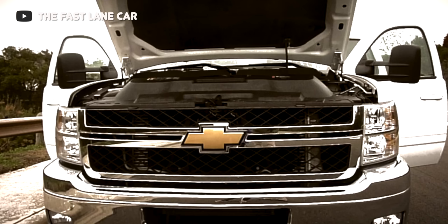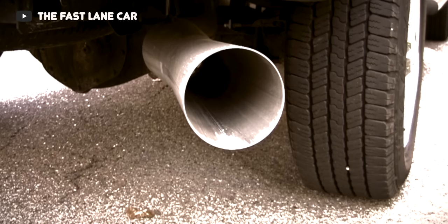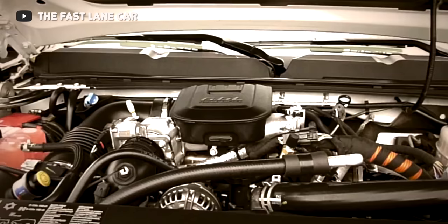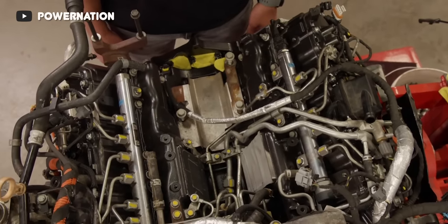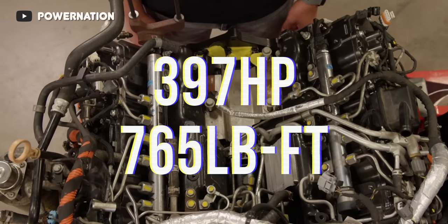With their new 2011 trucks, the idea was simple: take back the lead from Ford and Dodge. They wanted to lead in towing capacity, max payload, chassis strength, and sheer power output — and that's exactly what they did for a short time, until Ford had reflashed the 6.7 Powerstroke up to 400 horsepower and 800 pound-feet of torque. The star of the show was the new LML Duramax, which took a huge jump from the LMM's 365 horsepower and 660 pound-feet of torque to 397 horsepower and 765 pound-feet of torque.